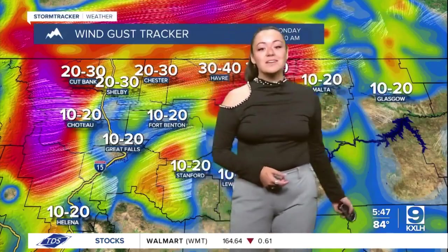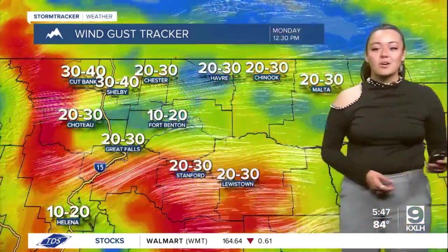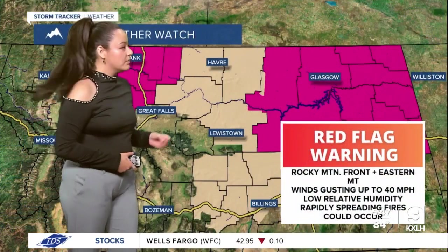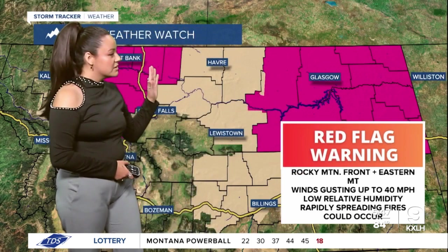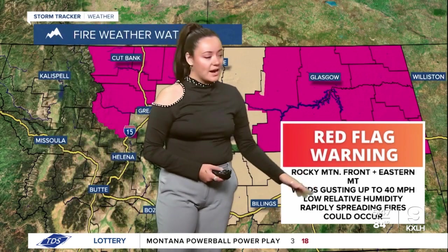It's going to be a little bit windy these next couple of days, and with that wind is also going to come some fire weather watches. We do have a couple in effect right now. The one we are going to look at mostly is this red flag warning. This means there are critical fire weather conditions in effect or about to go into effect, affecting the Rocky Mountain front and the eastern portion of Montana. These winds could gust up to 40 miles per hour, and with the low relative humidity we could see fires that spread rapidly. We advise don't start any fires outdoors right now, especially with these windy and dry conditions.